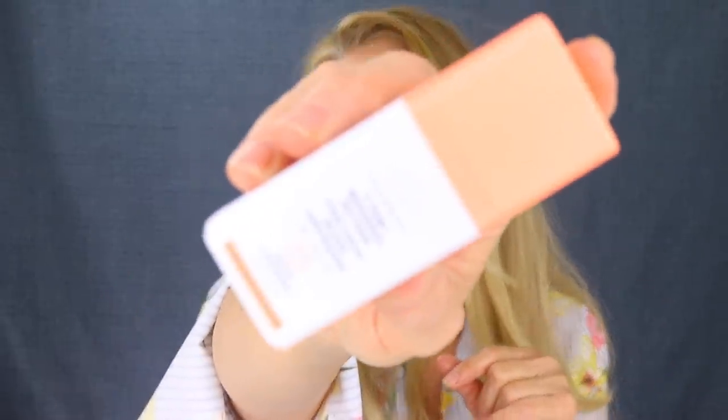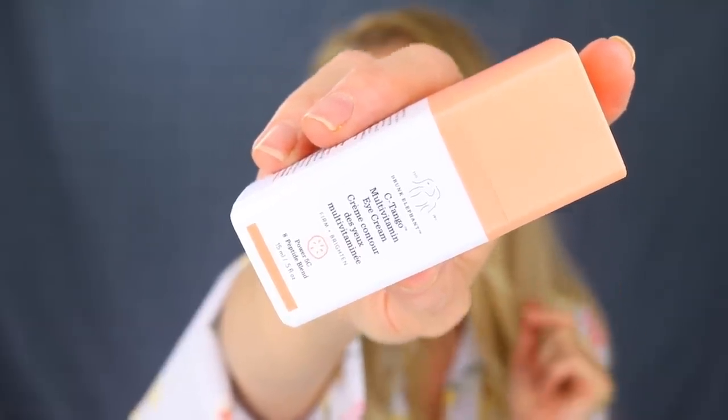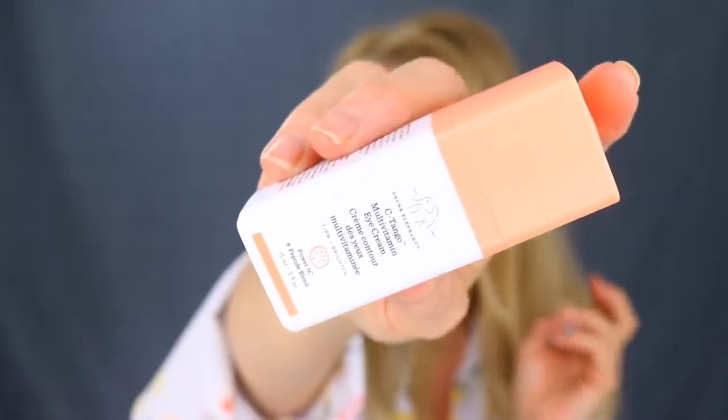Another Drunk Elephant product I have is my eye cream — I like the C-Tangle Multivitamin Eye Cream. I also have the Shaba and I like that too, but this C-Tangle one is really nice. I think it's the vitamin C I really like in it. Another eye cream that I like is by Tata — I'll link that below also. Right now I have a couple of eye creams to go through, so I'm not sure about getting another one yet.